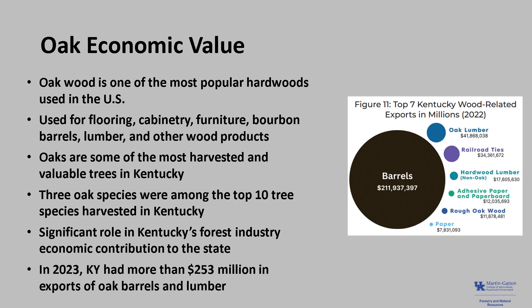In 2022-23, oak trees continue to supply over half the wood exported from the state, with more than $253 million in exports of barrels and lumber.